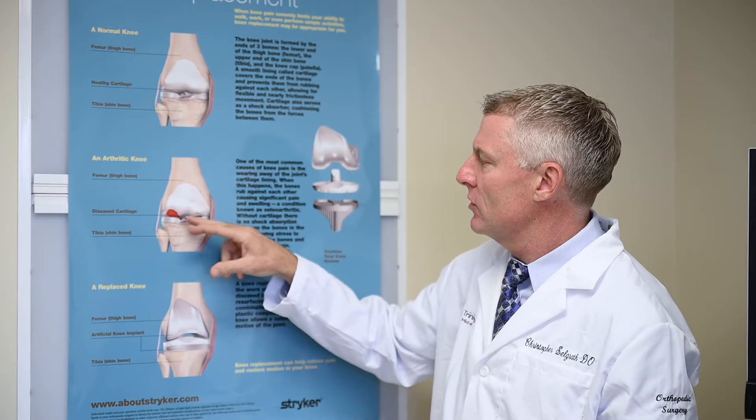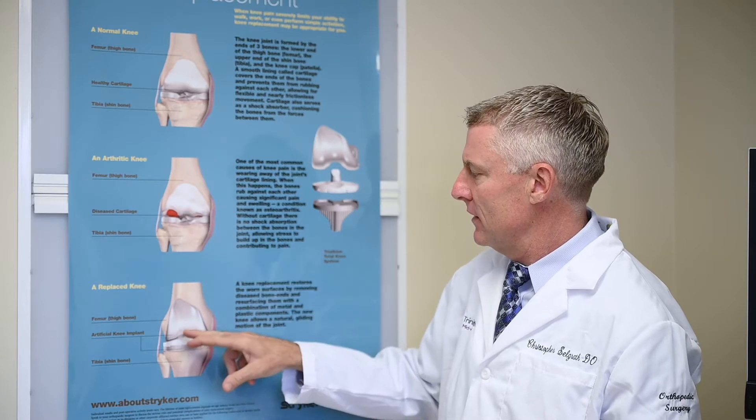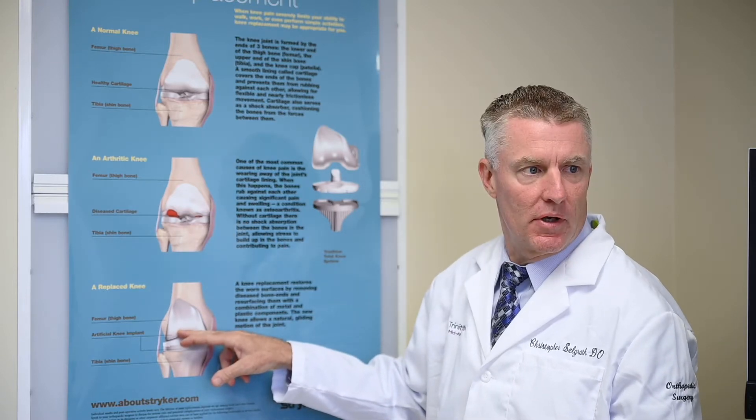Joint pain caused by disease or arthritis — first, let's define what arthritis is. Arthritis is the loss of cartilage. Every day people are asking me, 'Hey doc, can you go in there and take out my arthritis?' There's absolutely nothing for me to take out. When that cartilage layer gets thin, that's where the problem starts, and that causes mechanical pain and arthritis. That mechanical pain sets off another reaction in your body called inflammation, and then inflammation causes pain.